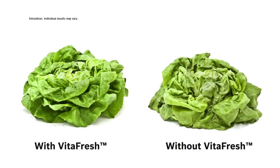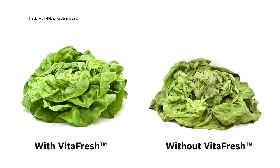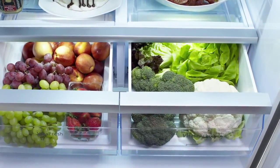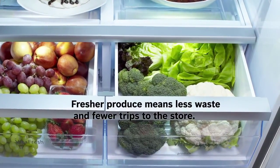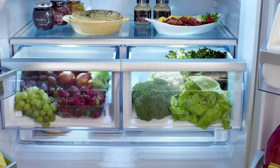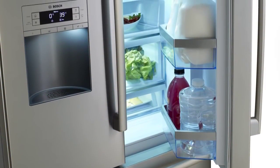VitaFresh extends the shelf life of your fruits and vegetables, keeping them fresher, longer, so you have more time to choose when you can enjoy them, reducing the trips you make to the grocery store, saving you time and money. We love lettuce. We want to keep it around as long as possible.